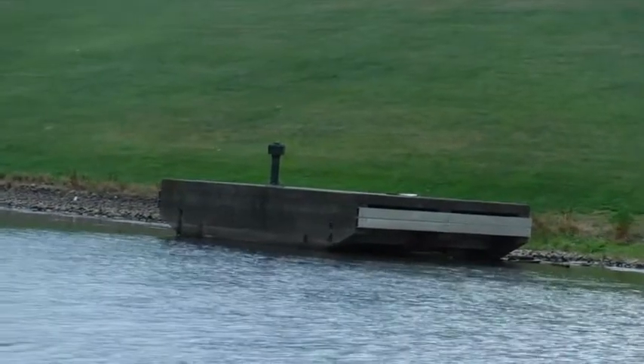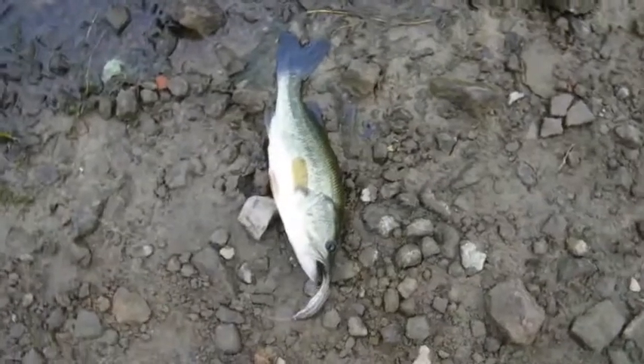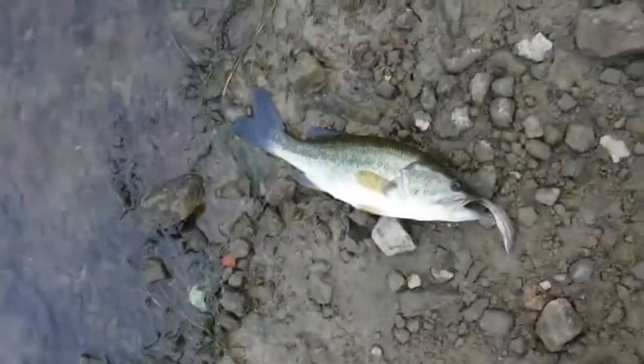There's a big dam behind the outflow. A little bass — not very big, about eight inches. That's about it.